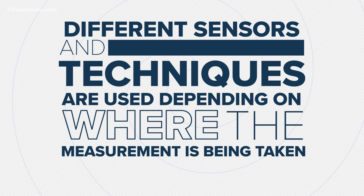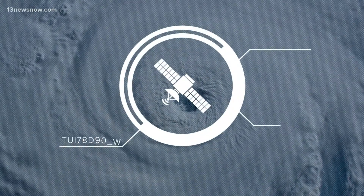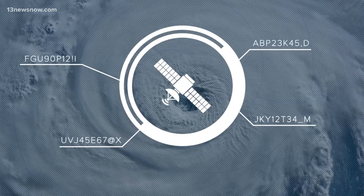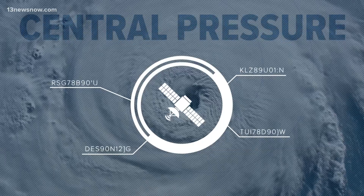For instance, tropical storms and hurricanes that are far out at sea are primarily monitored by satellites. Sensors on the satellites and analysis of images can produce pretty accurate estimates of the wind speed and central pressure of storms.